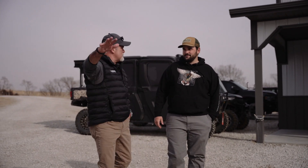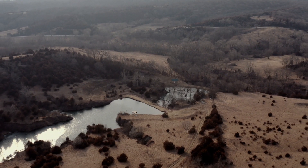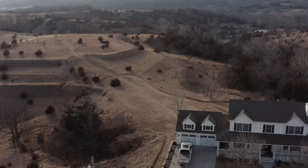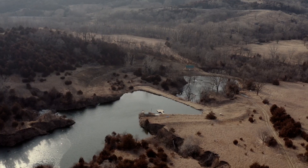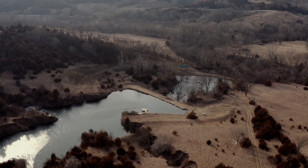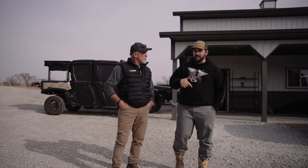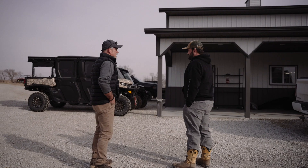Andrew explains the property runs a rectangle from the tall timber all the way to the back, where there's a cabin at the very end. Brad asks if there's a pond — Andrew confirms they have two ponds. One was already there, and they built the other one, along with the cabin. Brad wants to see where all the toys are kept.